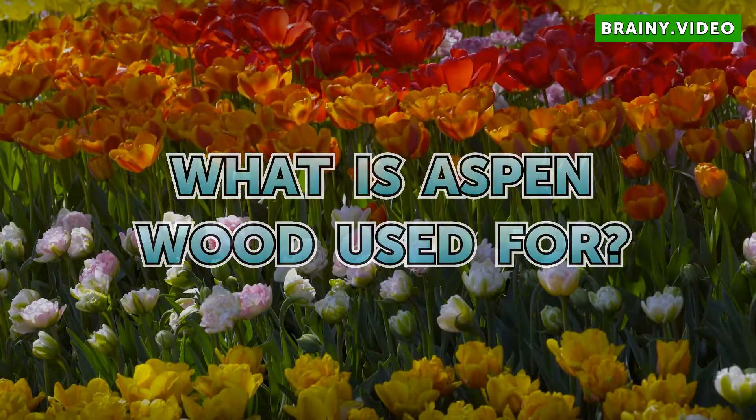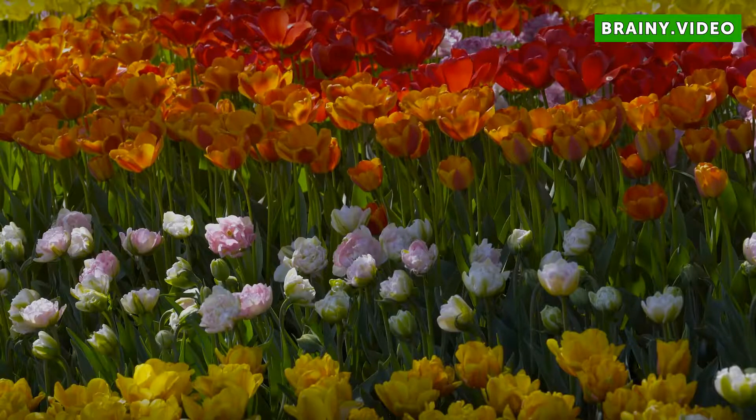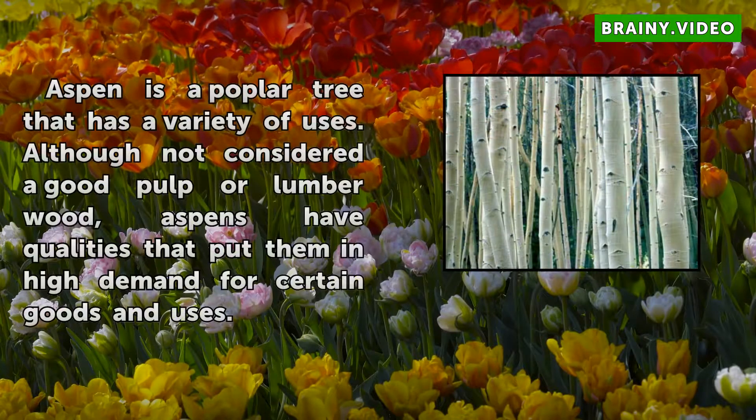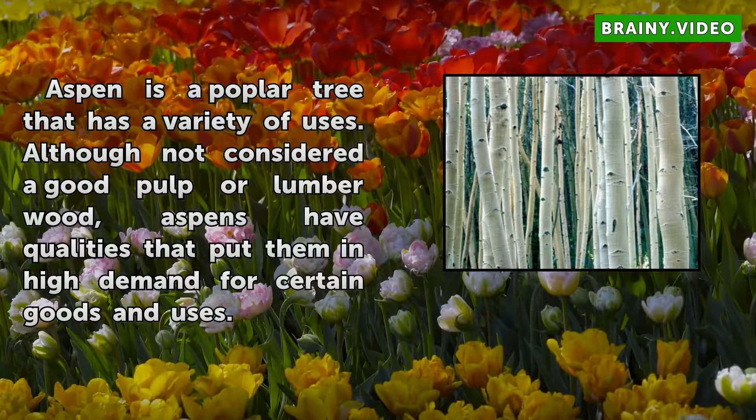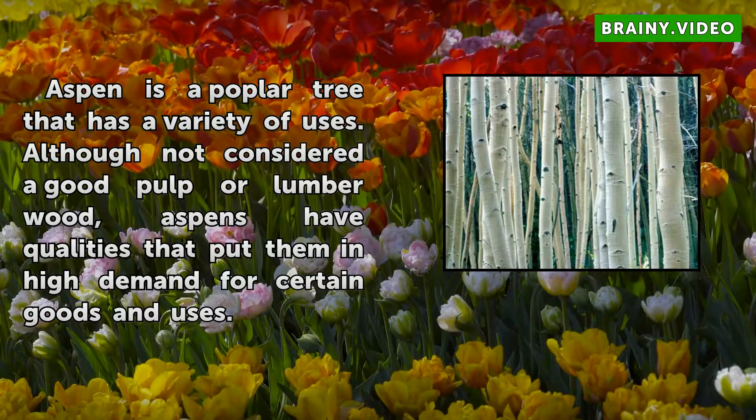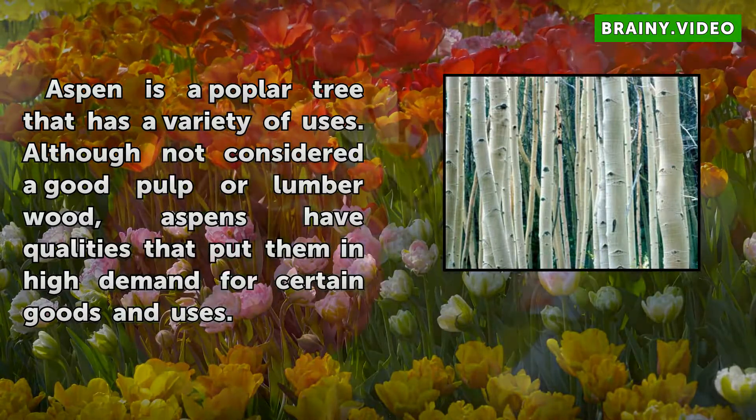What is Aspen Wood Used For? Aspen is a poplar tree that has a variety of uses. Although not considered a good pulp or lumber wood, aspens have qualities that put them in high demand for certain goods and uses.